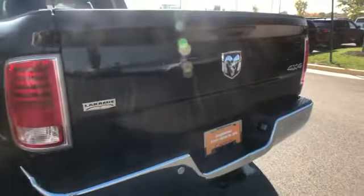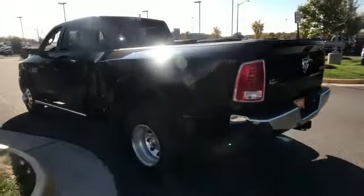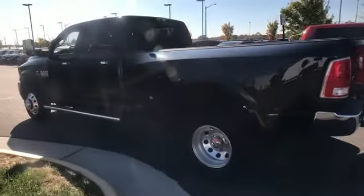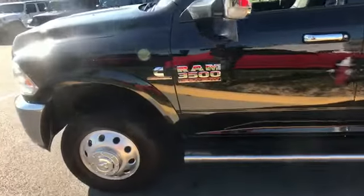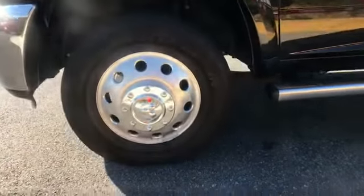Power driver seat, power passenger seat, pass-through rear seat, Bluetooth, brake assist, power outlet, auto climate control. Enjoy a test drive and experience it for yourself now.